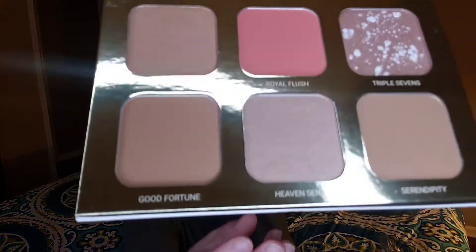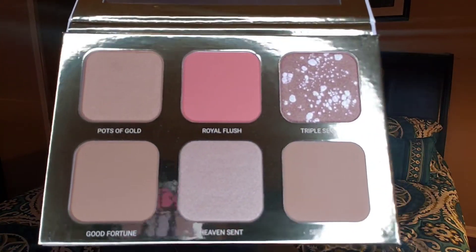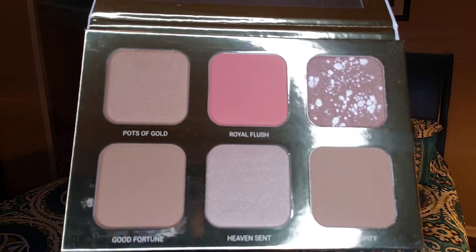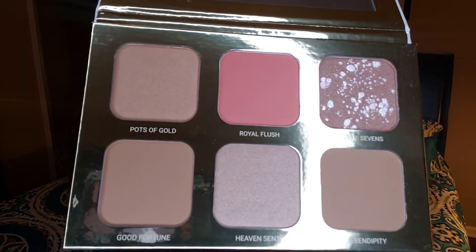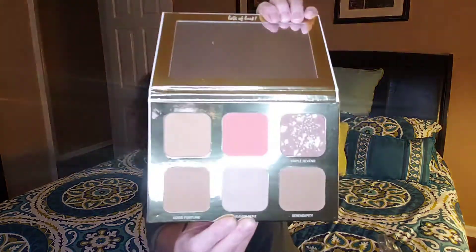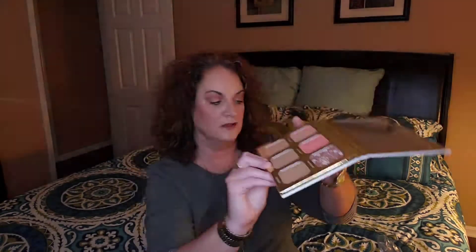Never heard of this brand before — True and Luscious, Lucky Glow Bronze and Highlight Palette. Ooh, gorgeous. That is very pretty. They're almost like they're purpley, like mauve, and then a pink in there. That's gorgeous. I really like that, especially that speckled one. I'm definitely going to use this. This is great. I love the colors.